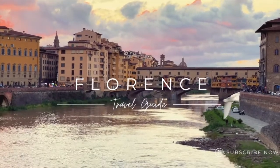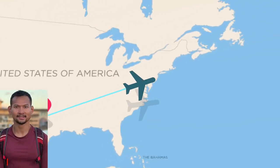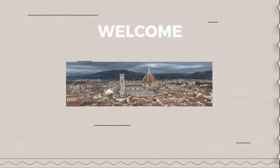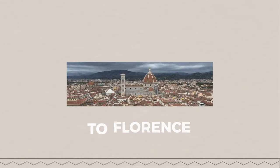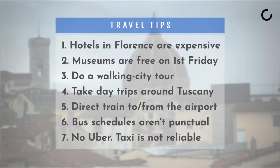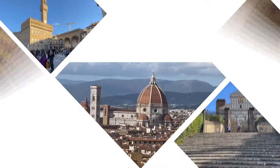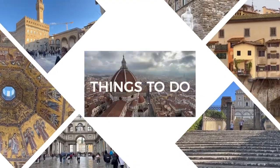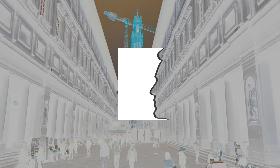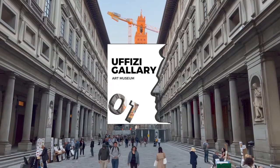Hey guys, pack your bag and come with me to explore this amazing Italian city full of arts and architecture called Florence. As always, I put together a list of travel tips for you guys — take a screenshot of it. Now let's go check out the top 10 things to do in Florence.